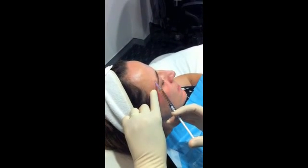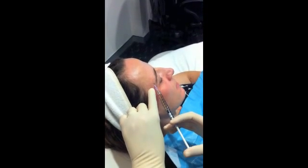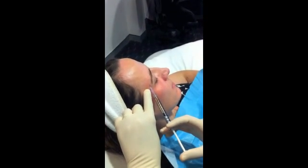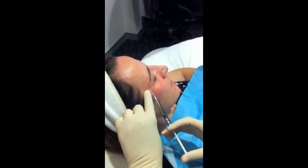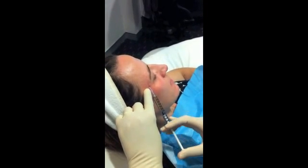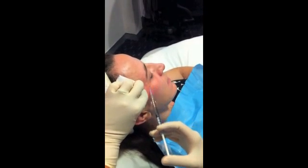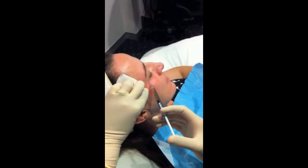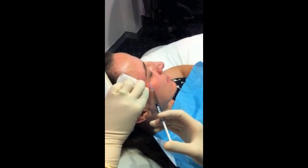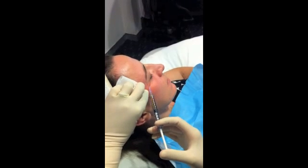PRP is a relatively new skin rejuvenation treatment. What it involves is taking some of the client's own blood — usually only a small amount, about 8 to 10 mils — which is then spun on the premises in order to extract the red blood cells and leave behind the platelet-rich plasma portion of the blood. This is full of growth factors, and injecting it in tiny amounts, as we're seeing here, helps to stimulate collagen and thicken the skin.